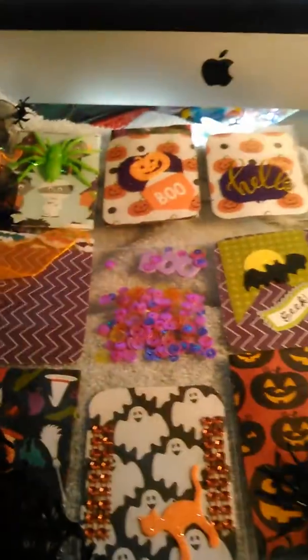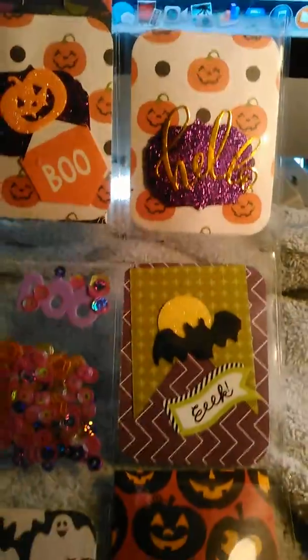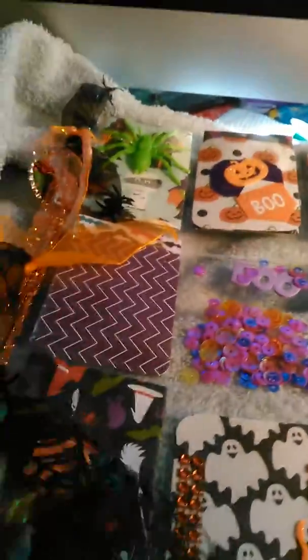I have another pocket letter, and I got a spider, and I'm going to try to take this one and put some light on it. I think it'd be gorgeous. I got a hello and a bag. Look at this spider web.